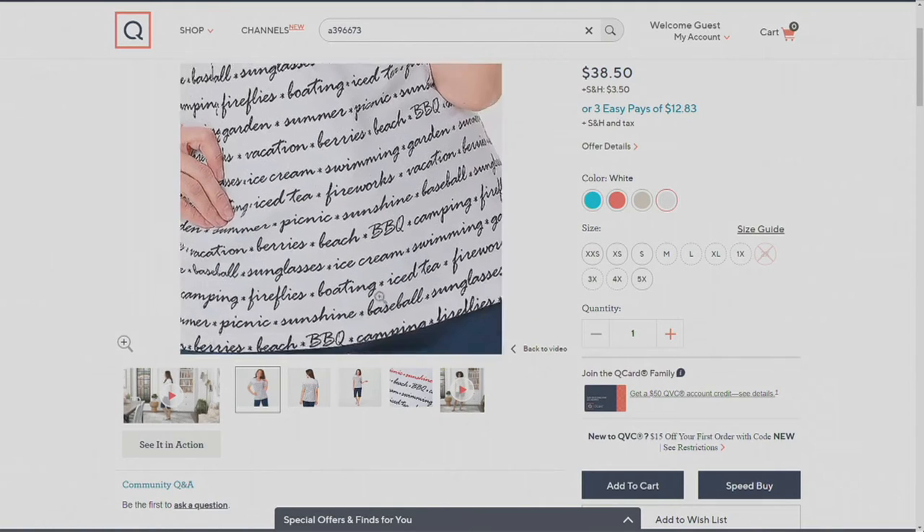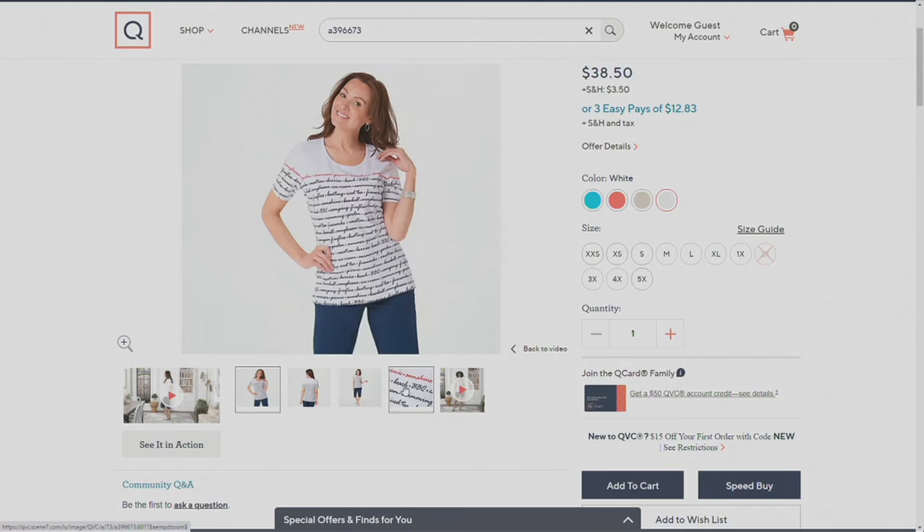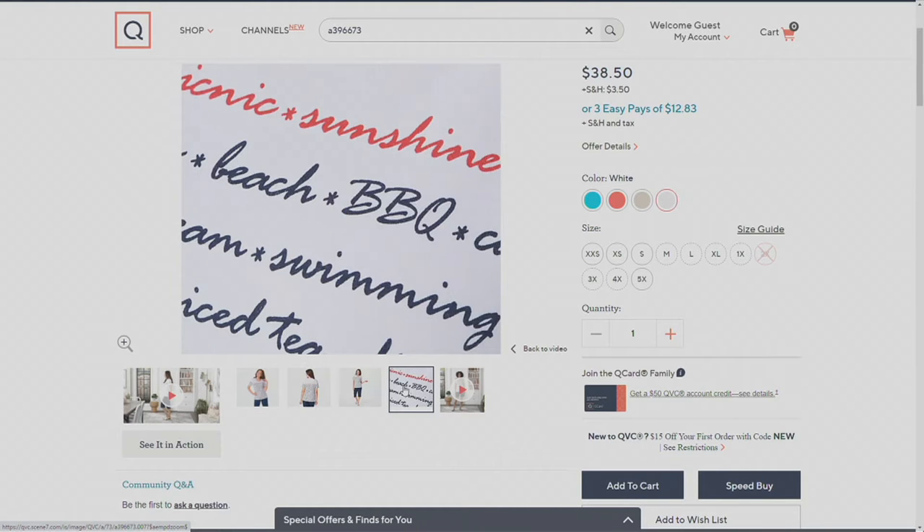And then the last colorway is white — this is your americana version. The main body is white, the print is navy, and we gave you a red line at the top of that stripe. That's your backyard americana.